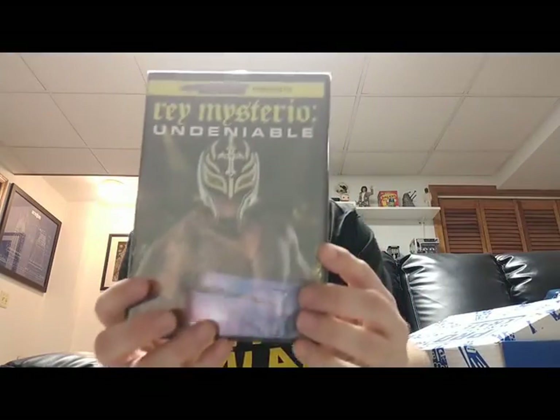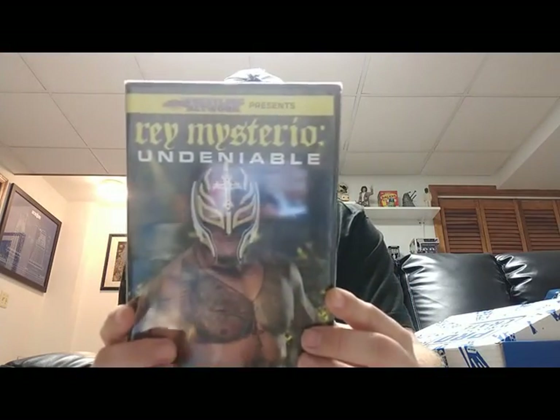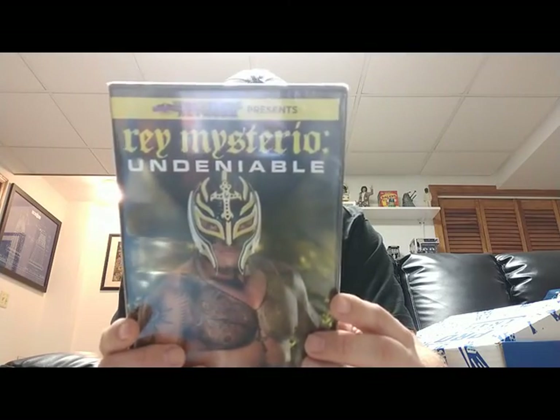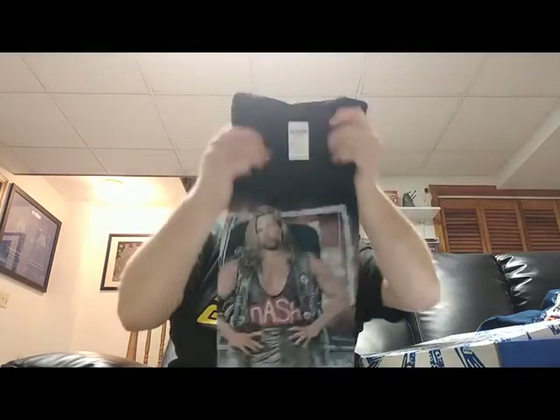Alright, let's go to the DVD. We got Rey Mysterio — Undeniable — with bonus matches. They've got some Mid-South and Northeast bonus matches, including Rey Mysterio versus Eddie Guerrero. And look at that — bonus matches featuring IWA: Rey Mysterio versus Eddie Guerrero versus CM Punk in a triple threat! My goodness, that sounds like an awesome match. There it is — the wrestling DVD.